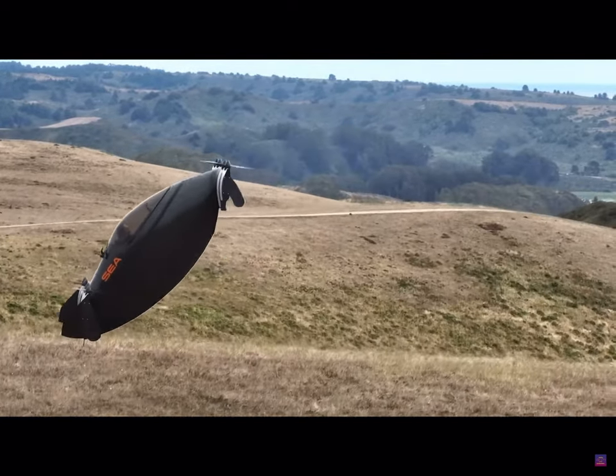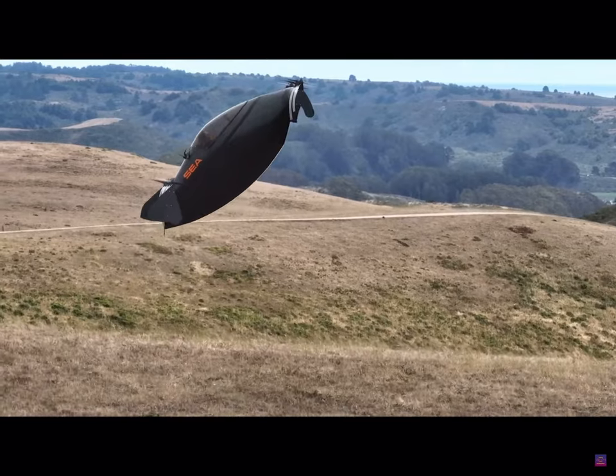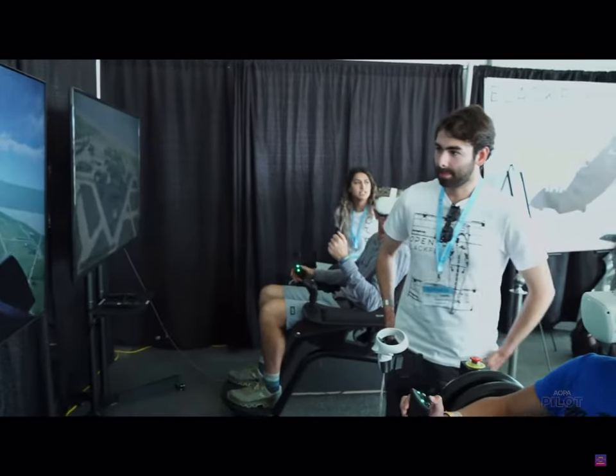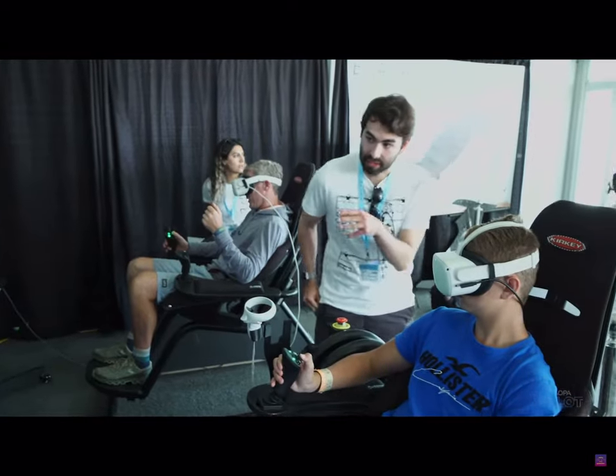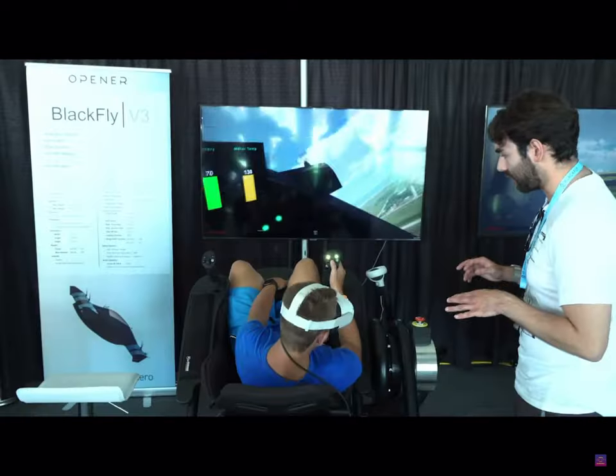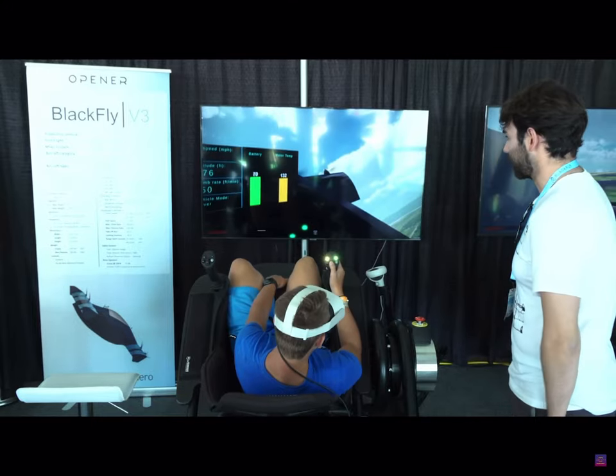It's a single-seat vehicle, so when you get in for your first flight you are on your own in there, but they are able to use virtual reality sim chairs for training. From what they've trained operators so far, about 10 to 15 hours in the simulator and you're ready to be a proficient solo pilot.